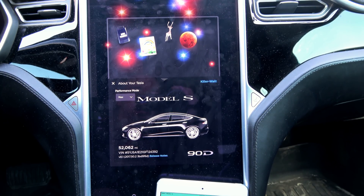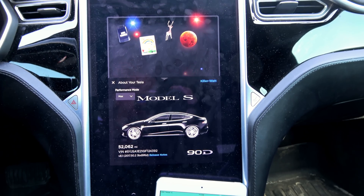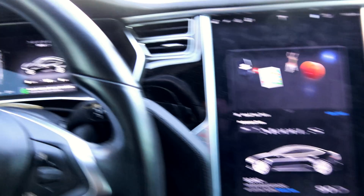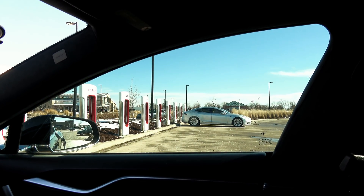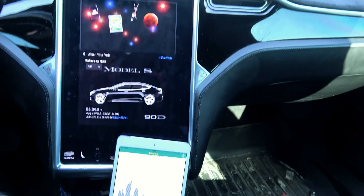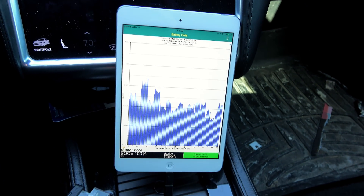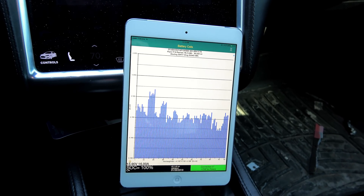This is the 52,000 mile range update and I do have my camcorder today. Outside temperature is 37 degrees Fahrenheit. We're doing this test today at the brand new Oak Creek Supercharger in Oak Creek, Wisconsin, on the southside of Milwaukee County. Long awaited — only took them five months to open up.